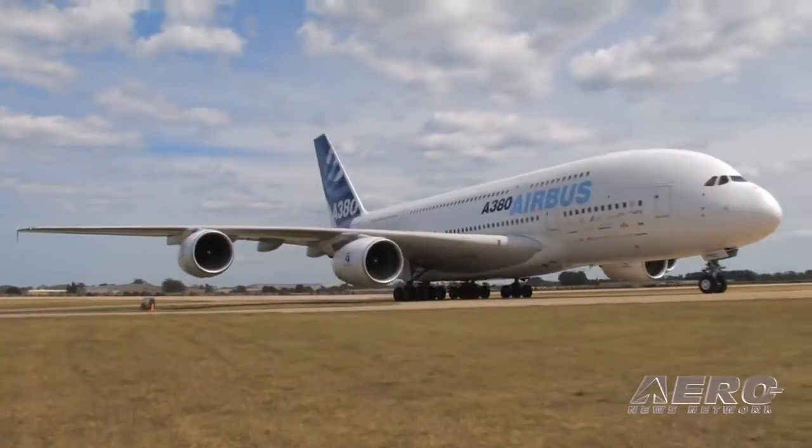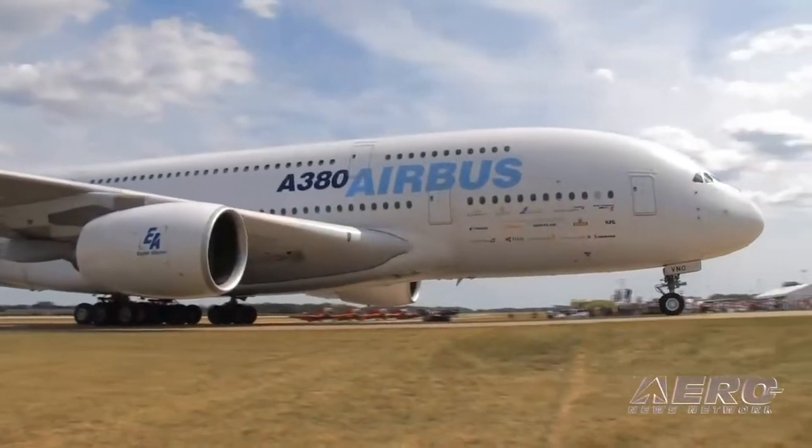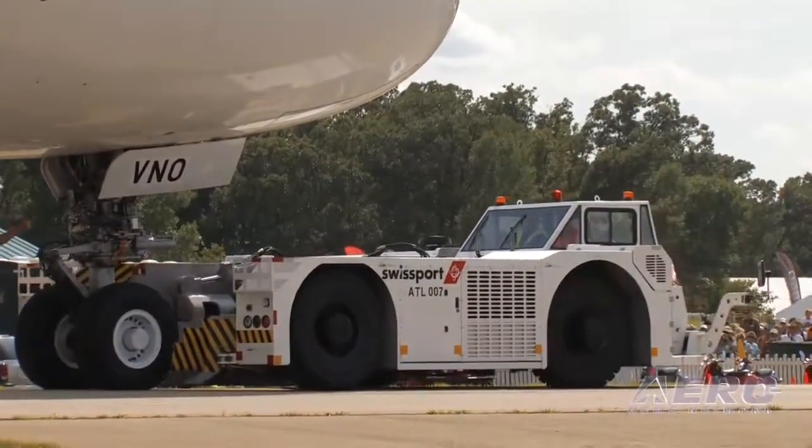We also manufacture ground support equipment in Orlando, Florida. We had to bring it here to help maneuver the aircraft to its parking spot today. We'll also be facilitating that on Friday right before it leaves.